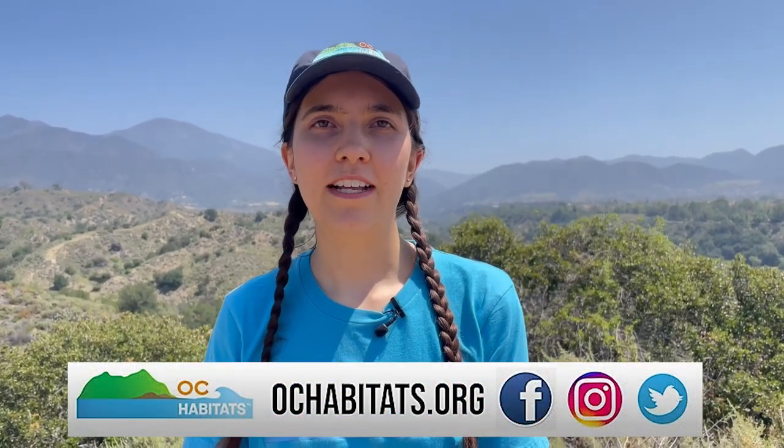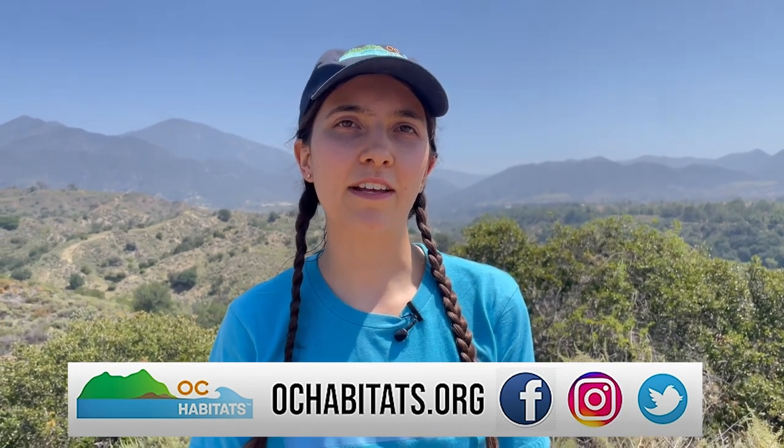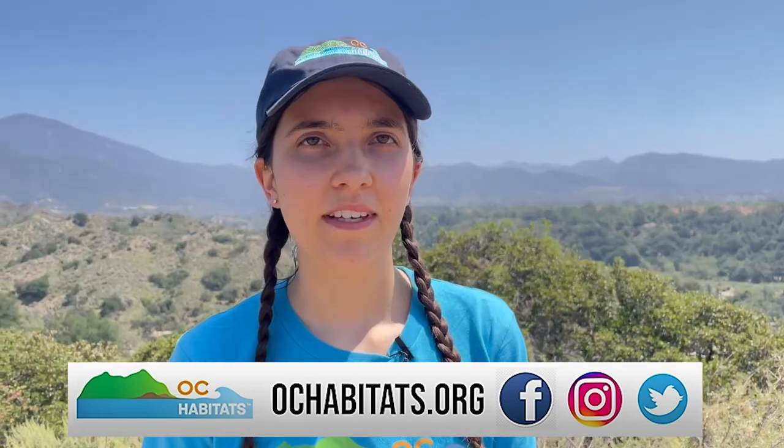Thanks for joining OC Habitats and learning more about the coastal sage scrub and chaparral habitats of Orange County, California. Be curious when you explore nature, but also be safe and aware of your surroundings. Follow us on Twitter, Instagram, and Facebook for more information on what OC Habitats is doing and how to get involved. To learn more about the habitats in Orange County, visit our website at www.ochabitats.org.